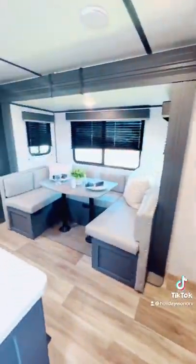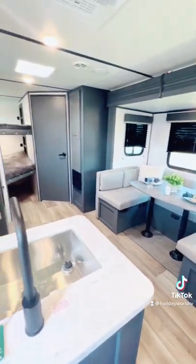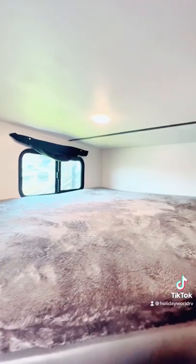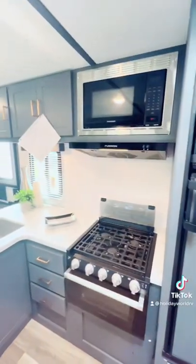As you walk inside, you've got your dinette on the right and your kitchen on the left. In the back we've got our bunks — they're super wide so that you can spread out and get all comfy, and there's additional storage underneath.